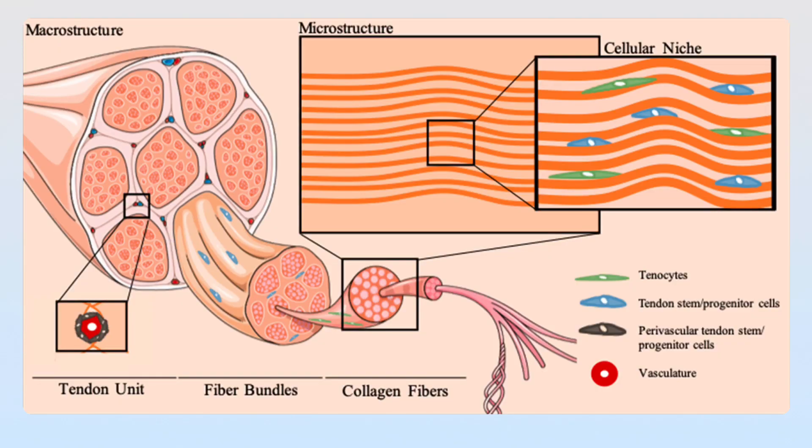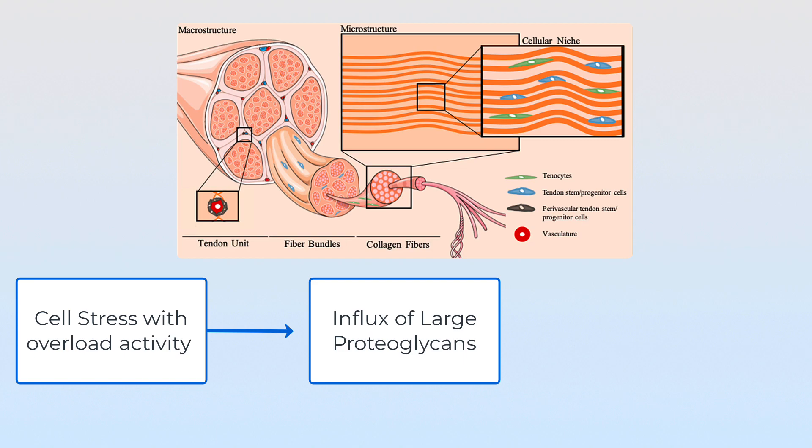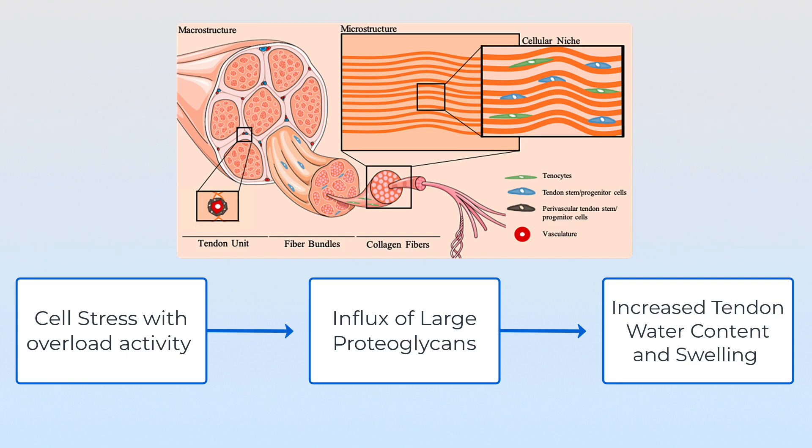Let's explore tendinopathies in more detail, particularly what happens at a cellular level. Our tendons are made up of tightly stacked layered collagen fibres, with tenocytes and progenitor cells sitting in between them. These cells are responsible for maintaining stability and homeostasis, acting almost as a shock absorber by facilitating repair and growth of the tendon when there is an injury. These cells can become stressed when we increase training volume too much or too quickly, creating an increased influx of large proteoglycans into the area, which increase hydration and subsequent swelling into the tendon — a factor in what creates pain at the gym.